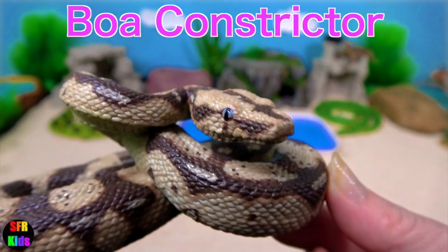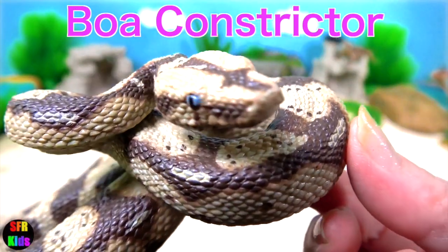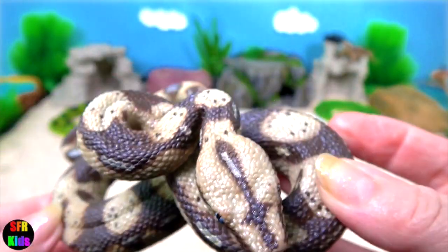The boa constrictors. Boa constrictors are one of the largest snakes in the world, along with the reticulated python and anaconda. They are non-poisonous but just as deadly.